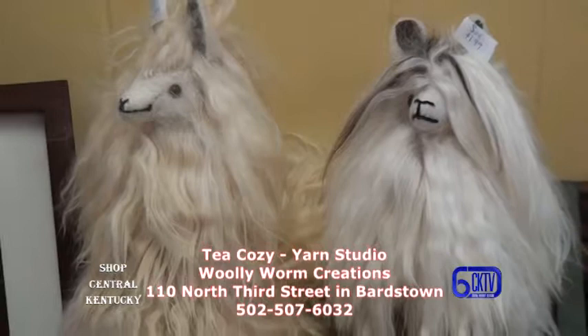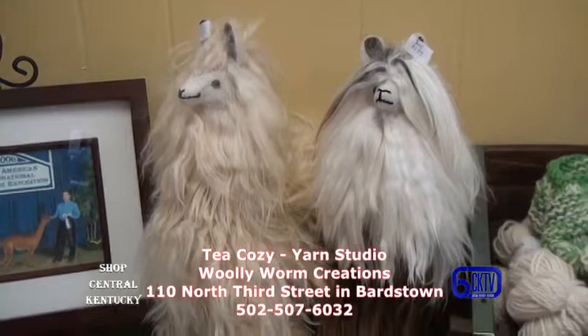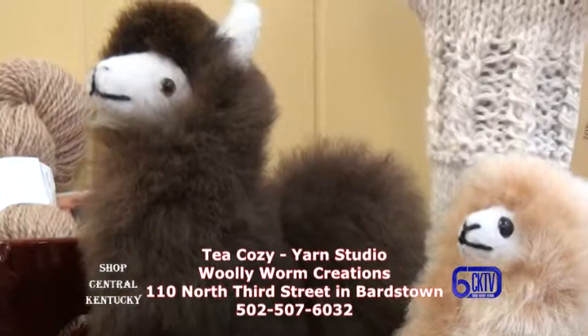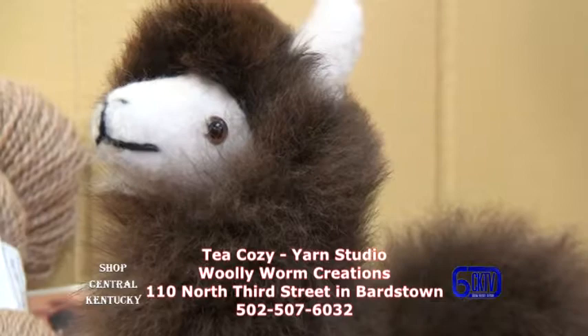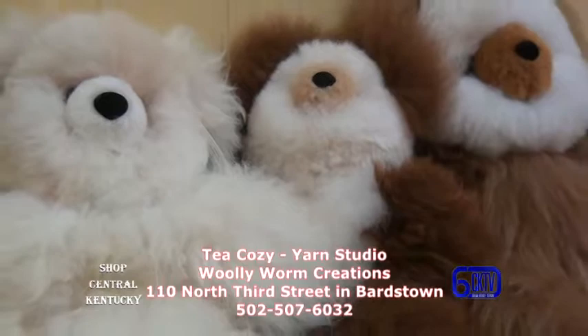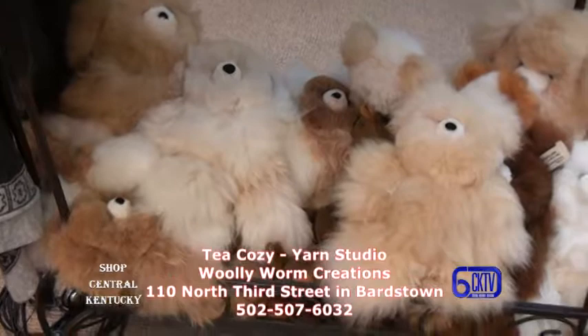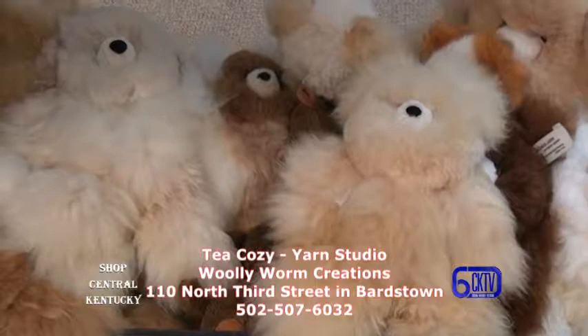He raises the suris — the animals with the long fiber. The huacayas are the fluffier ones. All the farmers and people that raise alpacas send them to co-ops to be made into beautiful things. The kids come in and say it feels like holding a cloud — it's so lightweight.